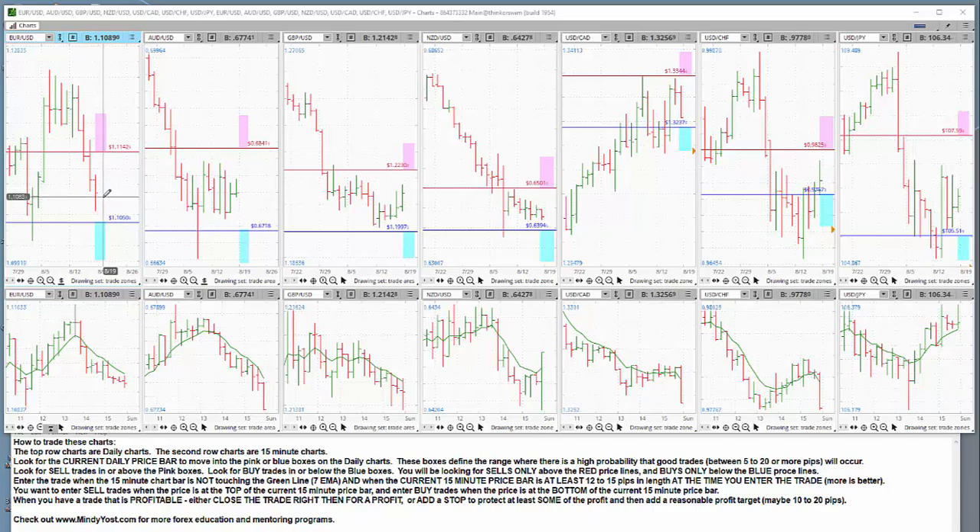If the current bar begins and the current price bar dips into the blue area, I will be looking to make a buy trade. The top row of charts are daily charts. The second row of charts are 15-minute charts, because if you're going to make good trades, you have to coordinate multiple time frames. This is a very easy way of doing it.